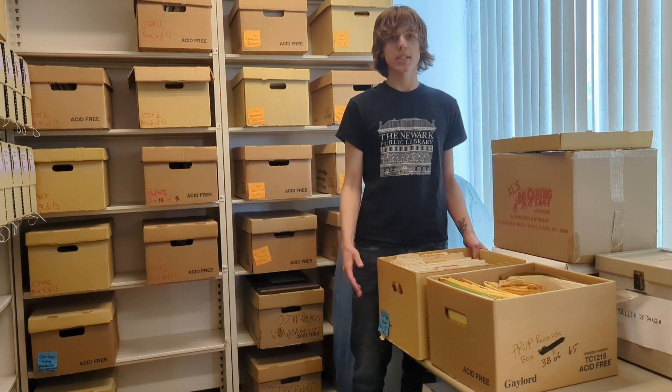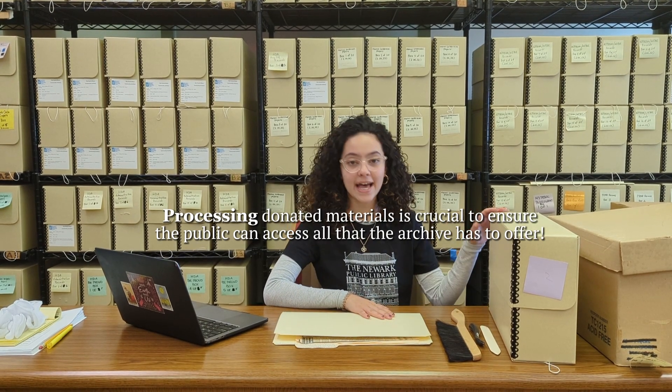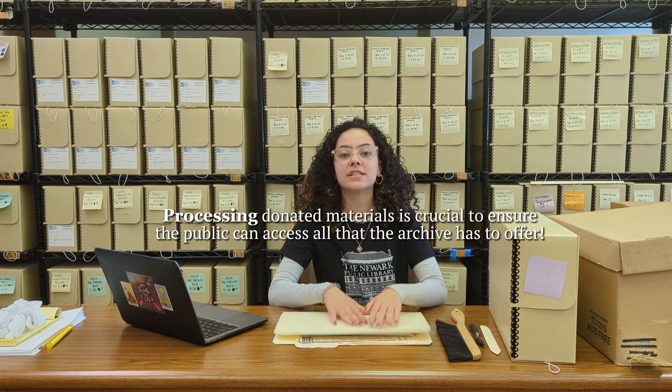I'm Priscilla Cruz, a Rutgers University Newark student currently working as an archival intern at the Newark Public Library. I work with processing materials donated to the archives. The basis of processing is organization — my job is to ensure all material is transferred into acid-free folders and boxes, and to start creating an inventory of all the materials we have, so that these resources can be accessible to anyone interested in research or using them for their own projects.